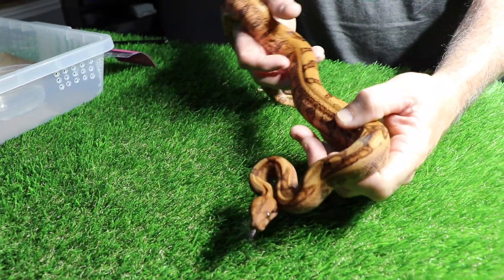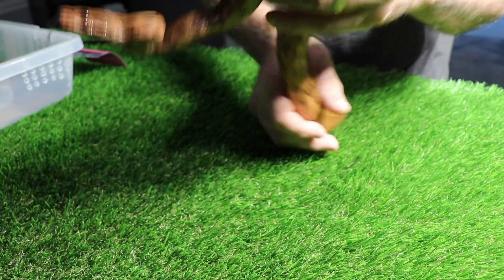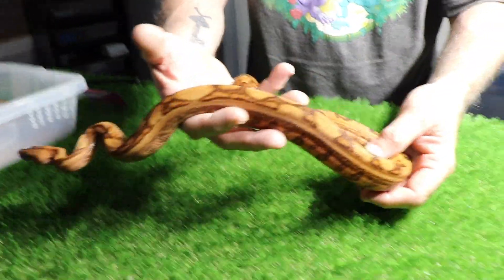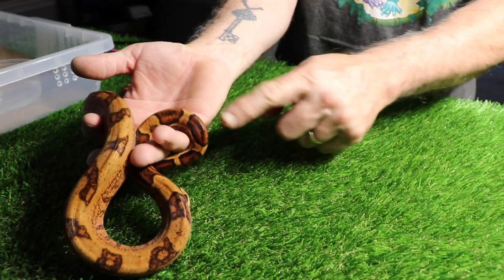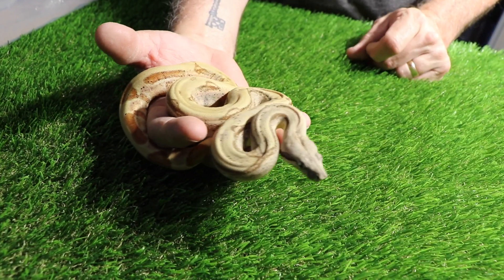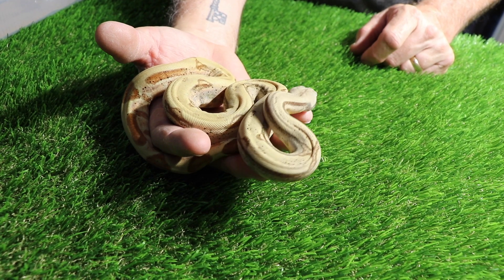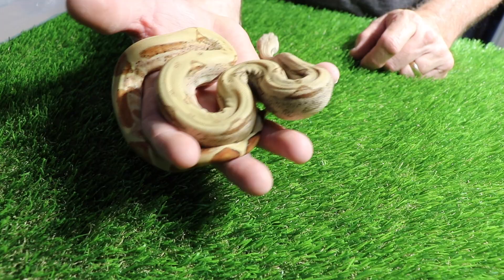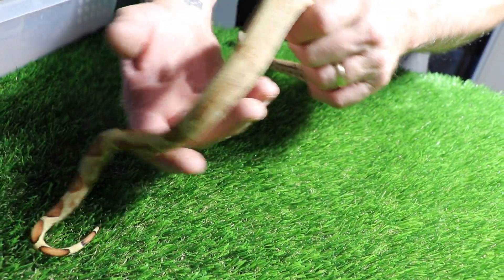Boa bellies are always cool looking. Yeah, look at the belly on that. Boy, if you could get bellies like that with ball pythons, that'd be great. And look at the contrast in the tail. It's a really cool looking girl. So this is a Hypo Super Kraken — this is the super form. So every time I breed this animal, everything that comes out — just like in ball pythons when there's a super — everything's going to be Kraken.